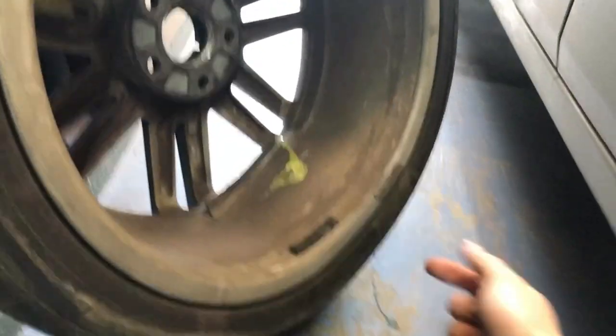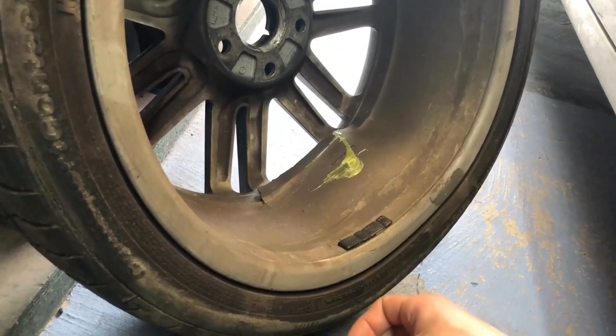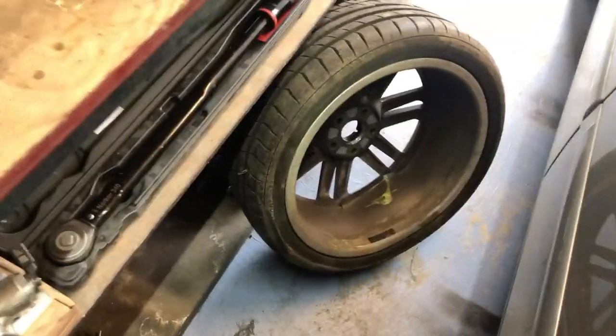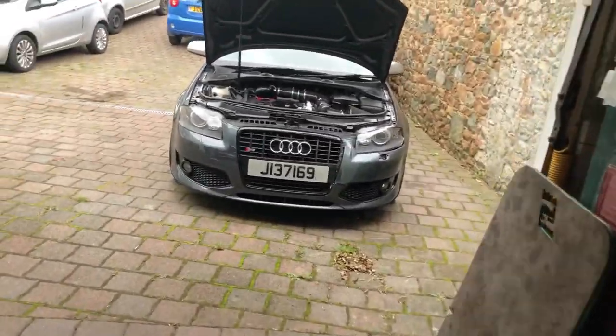I'll show you the wheel. The car behind me went straight into the tire and hit the rim, completely bursting it and making a hole in the rim. The tire is actually okay — it's just the rim that let all the air out.